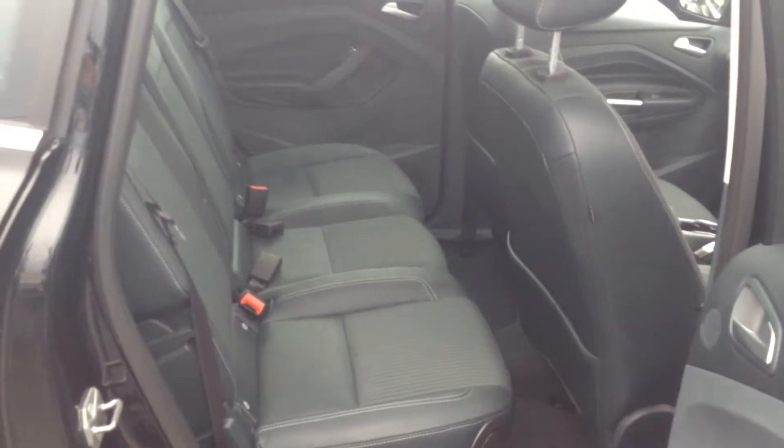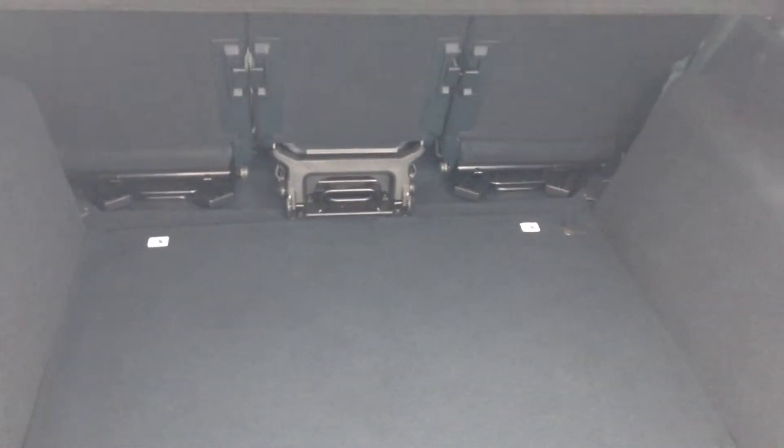If you come through to the back you've got a higher seating position. You can get three child seats at the back across there, no problem at all. And if we come on round to the back you get a lovely large boot there as well — no problem getting a pushchair or just an awful lot of shopping.